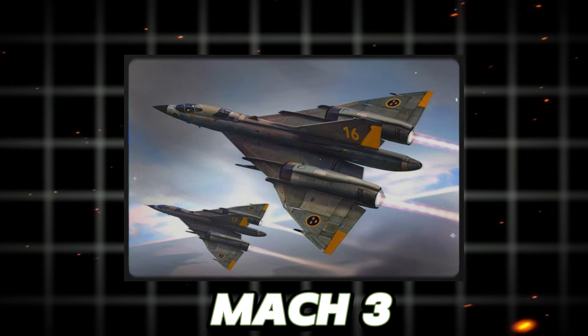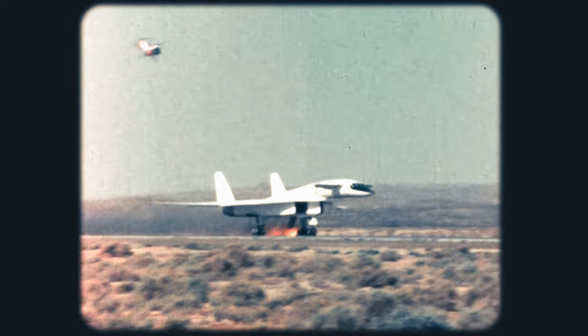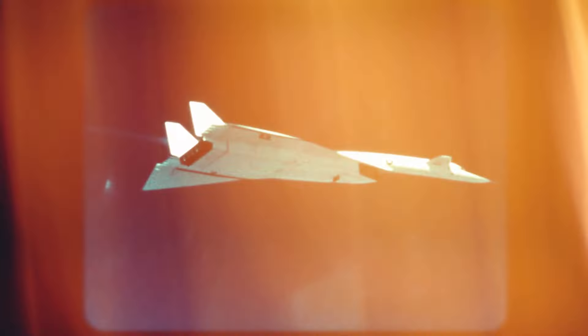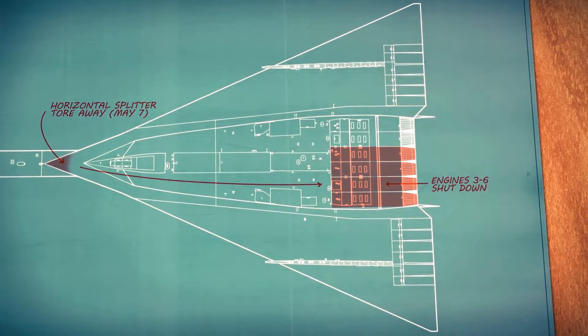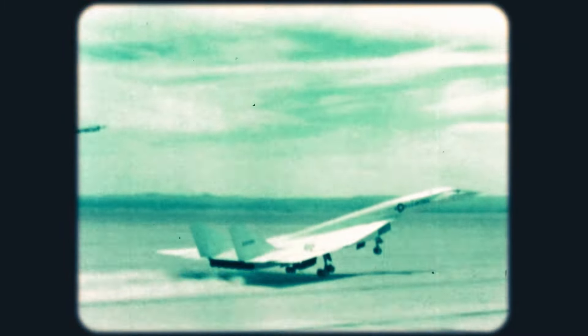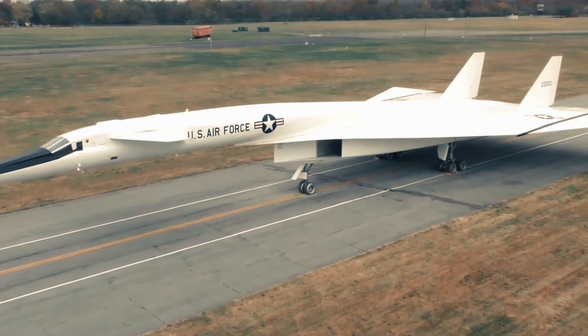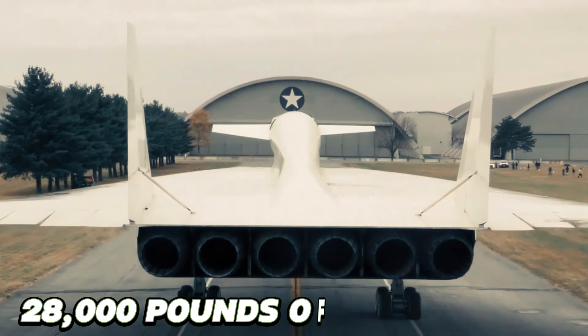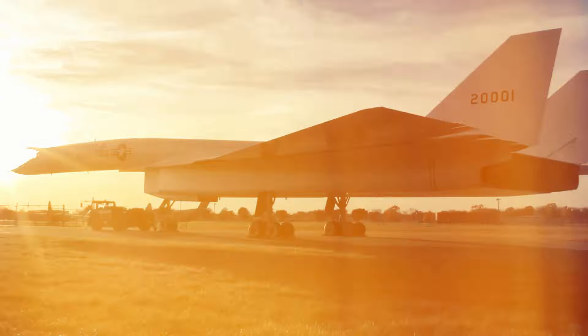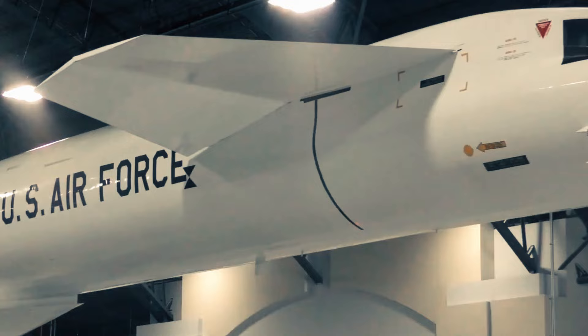The XB-70 Valkyrie was engineered to reach speeds surpassing Mach 3. This impressive speed was achieved thanks to its sleek delta-wing design and six General Electric YJ-93 turbojet engines, which produced approximately 28,000 pounds of thrust each. These engines were purpose-built for the XB-70 program, delivering the required power for sustained supersonic flight.